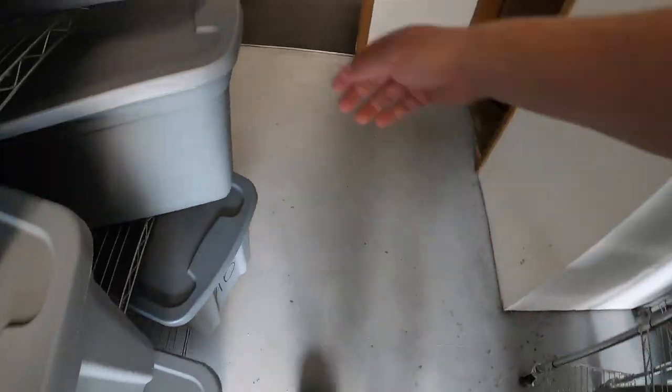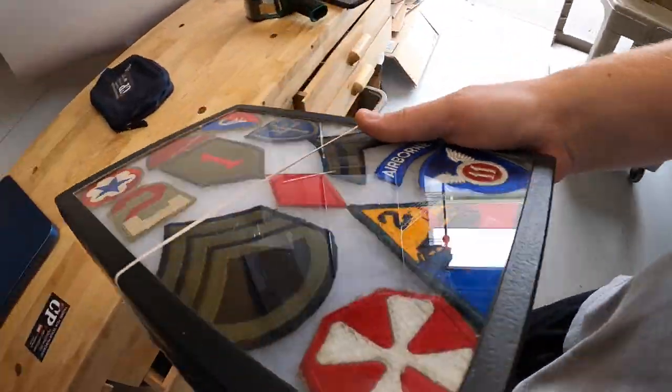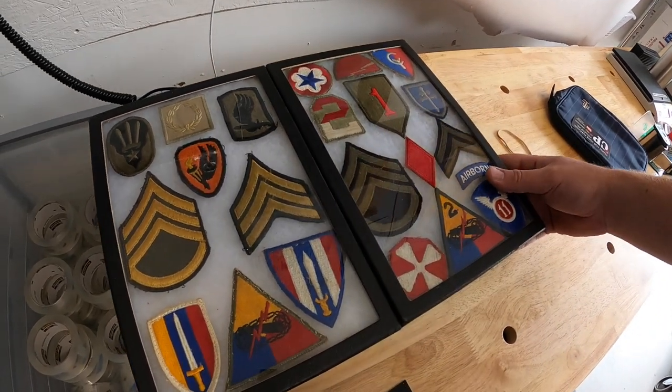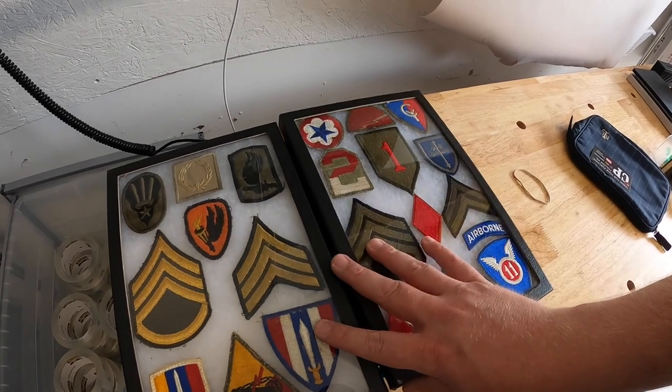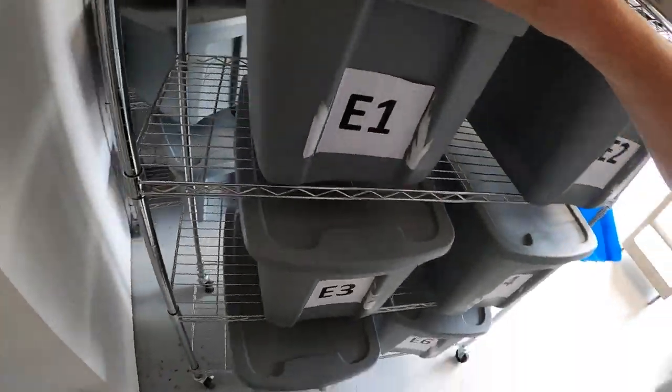One more viewer sale over here — this is a big lot of patches; there are actually two cases. I don't know too much about patches so I decided to do an auction starting at $19.99 plus shipping. It got one bid and sold to viewer named Zach. Zach, thank you so much for the business — I really hope you like those patches.